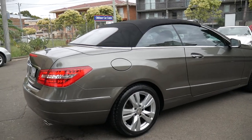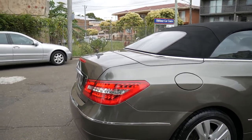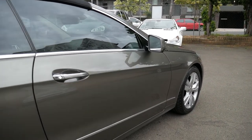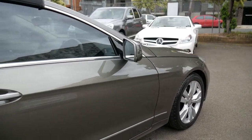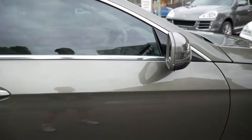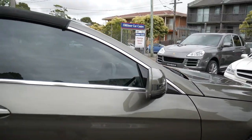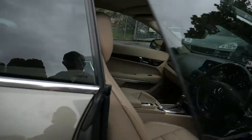Well, a very good afternoon ladies and gentlemen. Richard here at the Old Timer Car Centre in Marrickville in New South Wales. Today there's this gorgeous 2010 new series Mercedes-Benz E350 Cabriolet, in a medium metallic grey with a lovely taupe coloured cream leather interior.